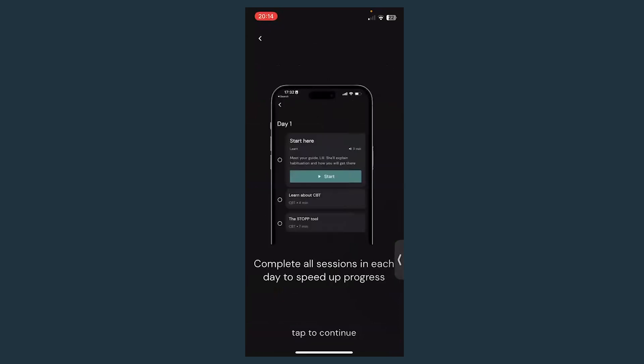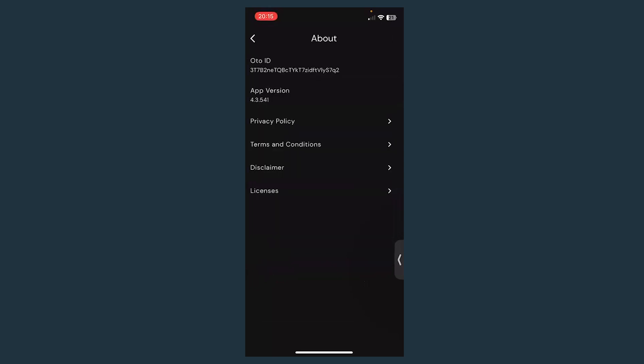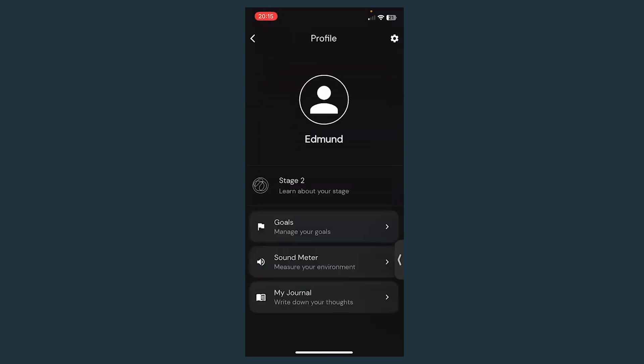The app will get you started with your program and give you some instructions. John, don't worry — I'm going to show you how to go back to the beginning and retake your assessment. I'll show you how it all works.